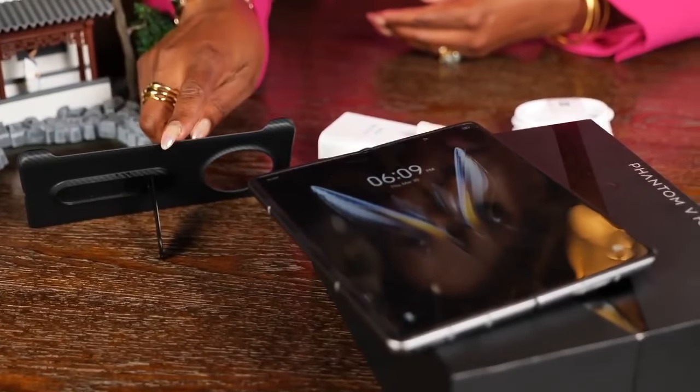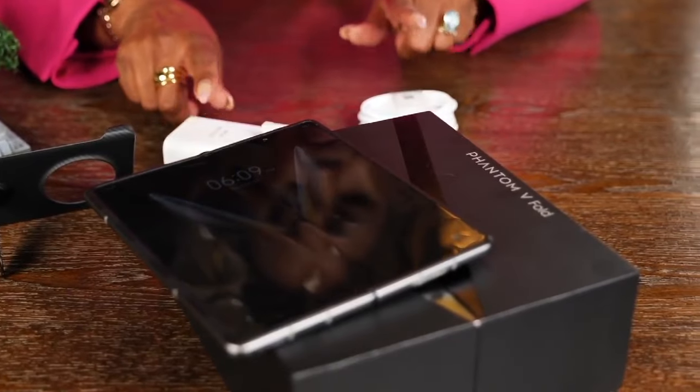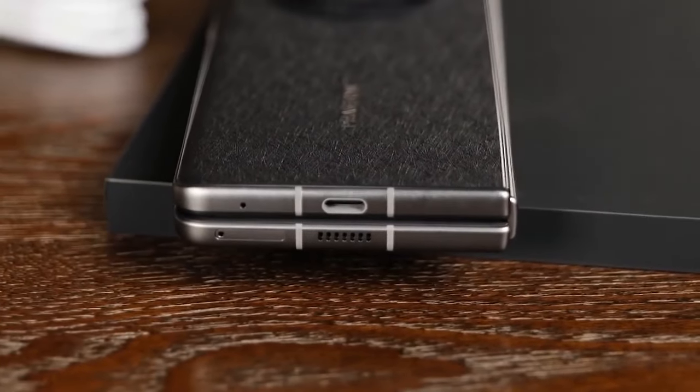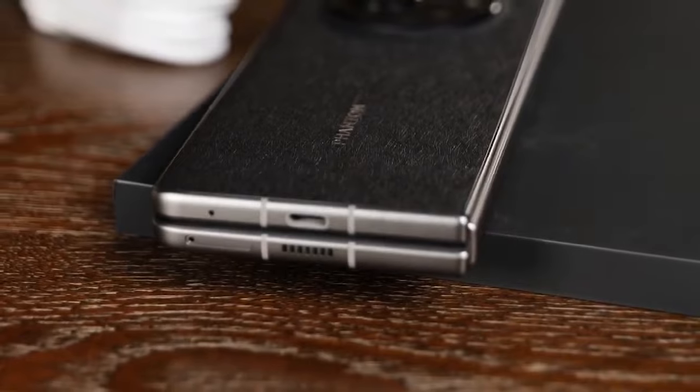The final thing I wanted you to know, and I'm hoping you'll test it when you get your Phantom V-Fold, is that for the first time you can experience high-resolution audio. Imagine what your Spotify podcast will sound like, what your YouTube videos will sound like, and even videos you record — where sometimes you're nervous the sound isn't great and you need a microphone. Not with the Phantom V-Fold.